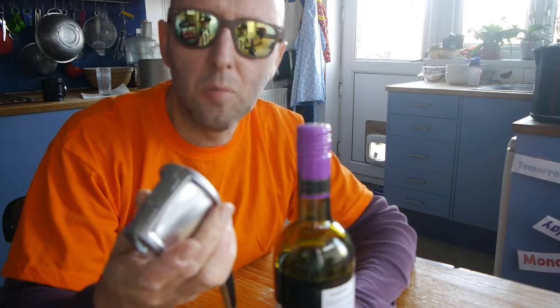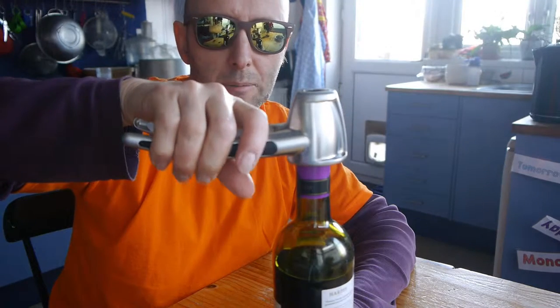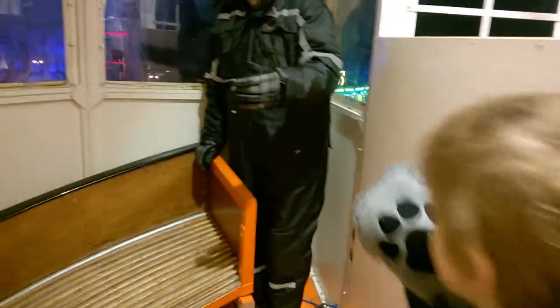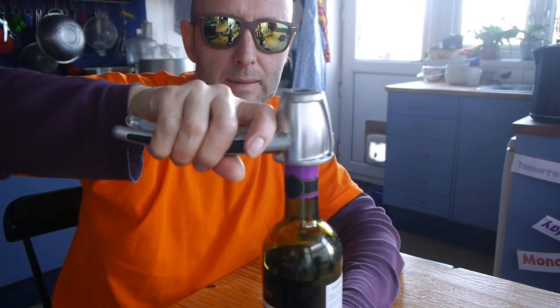They do say on the box that it will open bottles. I have a bottle here — it's not that hard to open because it's been opened before, but as a test it should be okay. Place it over a bottle with a screw cap, tighten up, and turn. And indeed it does loosen the cap. Put our nutcracker over it, squeeze slightly, twist — yeah.